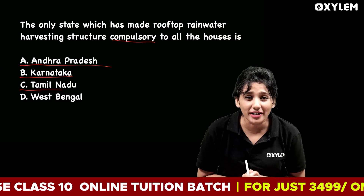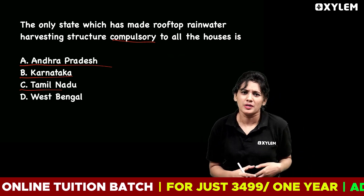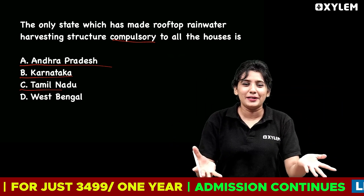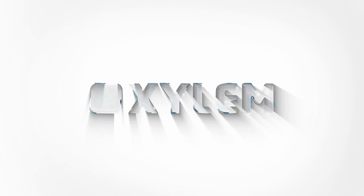These are the important MCQs and important essay questions from this chapter. We'll see you in the next video. Bye bye!